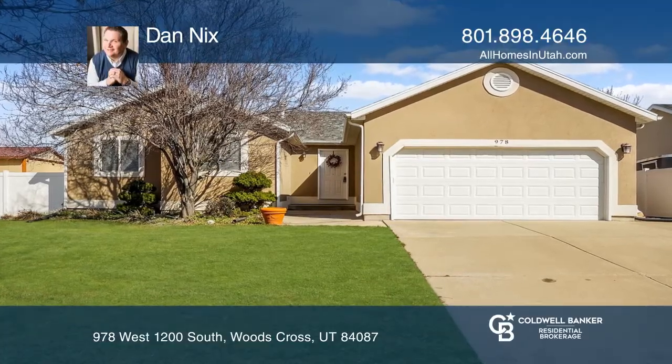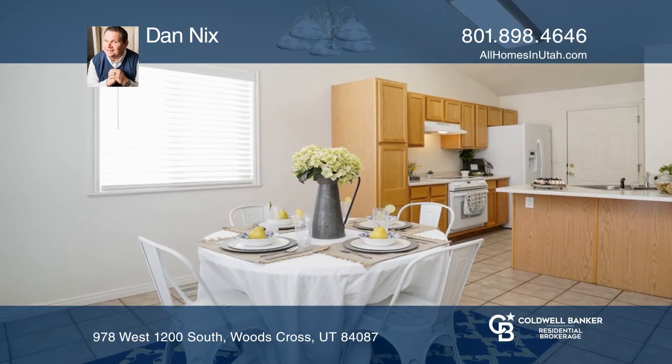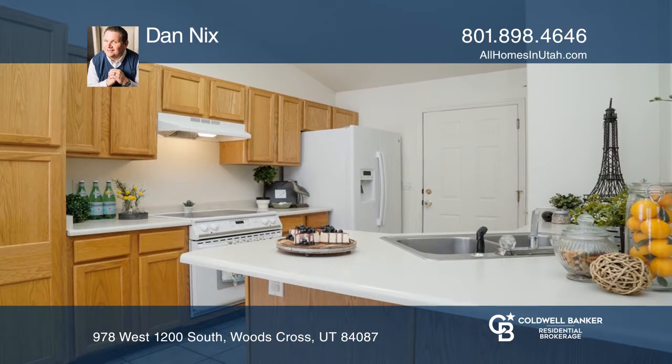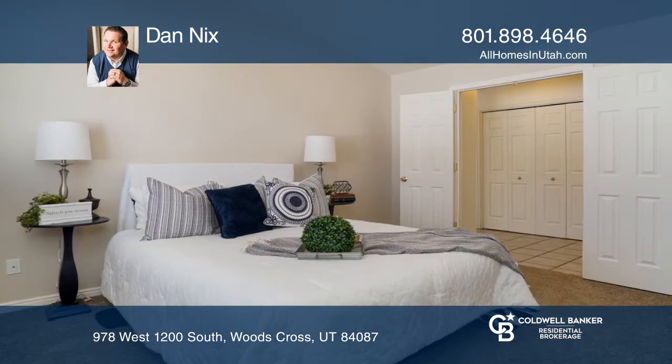Nestled in far meadows, this home offers an open floor plan, vaulted ceilings and a main level master with a spa style bath. You will love the full vinyl fencing, RV parking and a partially finished lower level.